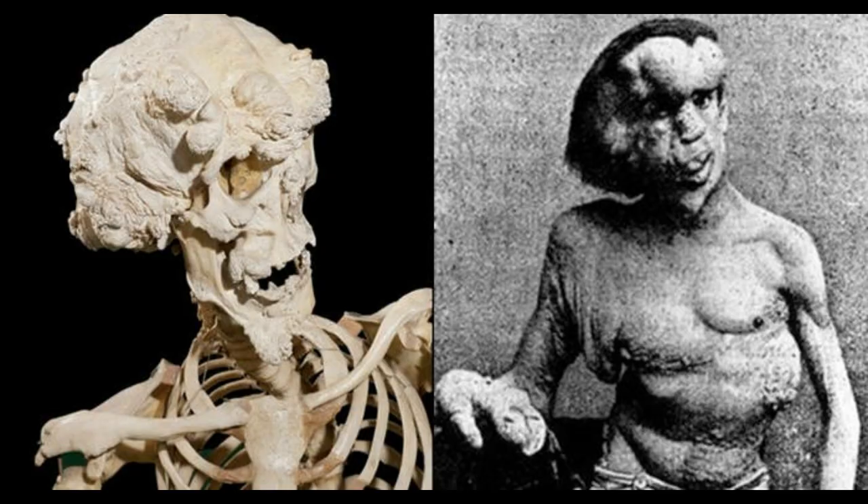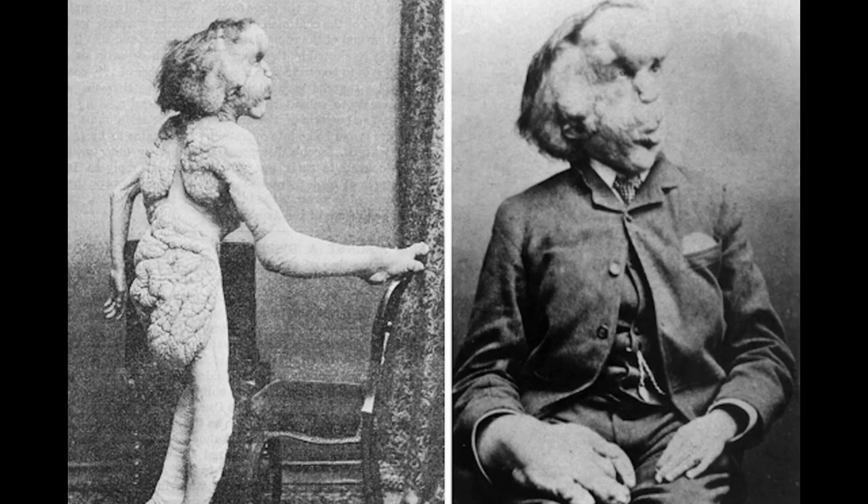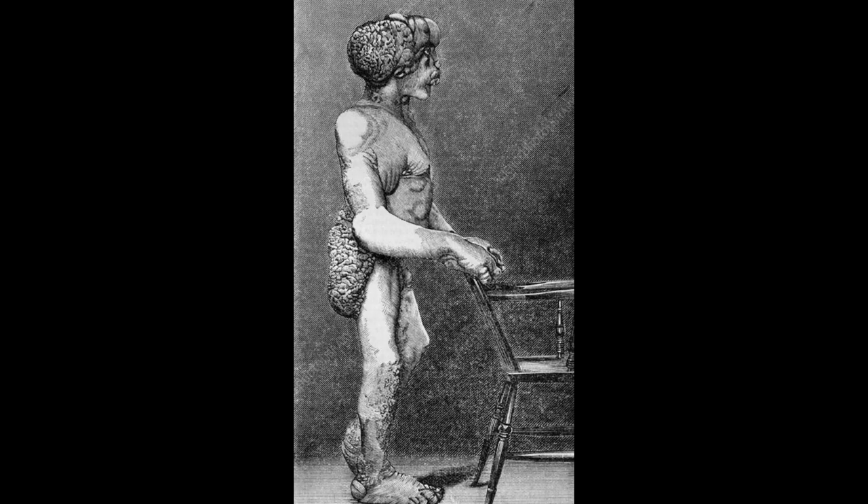The Elephant Man was a real person named Joseph Merrick. Joseph was born in 1862 and died in 1890. As most disabled individuals of that time, he spent the early part of his life in freak shows as the Elephant Man. He was traded from circus to circus until he met someone who helped him find a hospital where he could spend the rest of his days in peace.